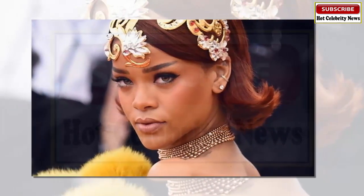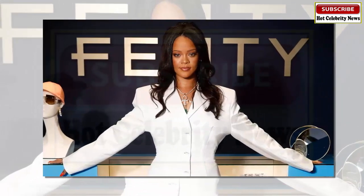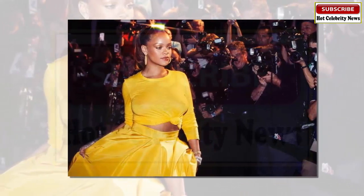Fenty Beauty is a cosmetics brand launched in September 2017 by singer Rihanna. The name of the company was quite a surprise — it comes from Rihanna's real name, Robin Rihanna Fenty.